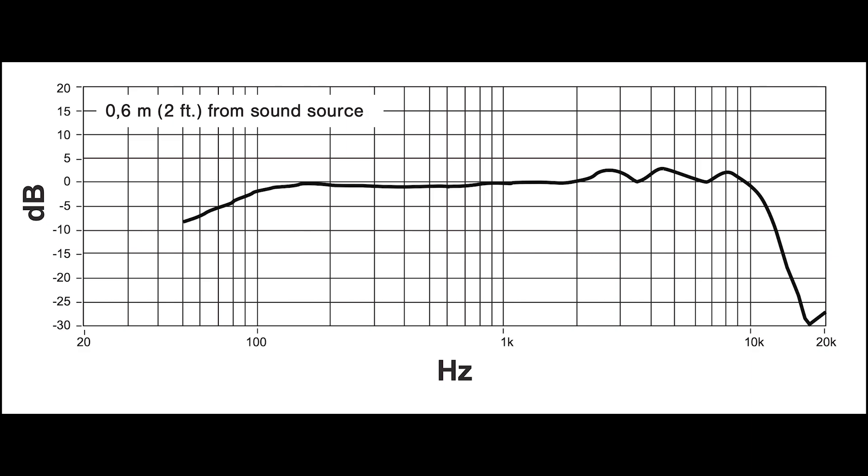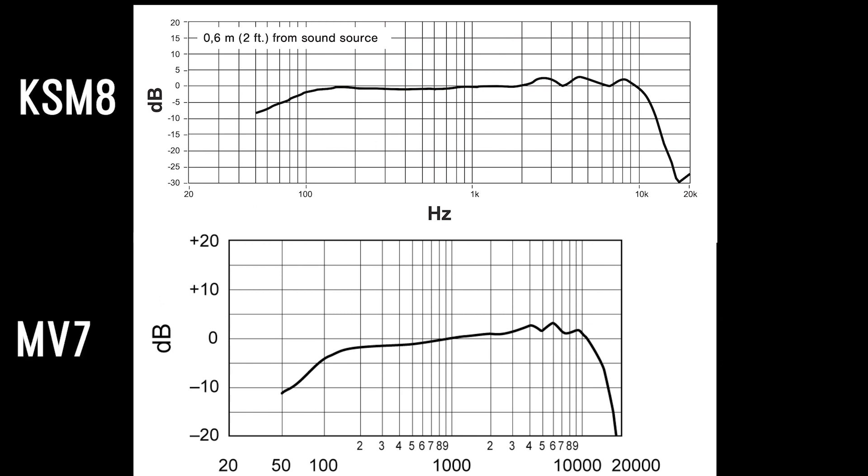Now take a look at the KSM-8, which is designed to be a vocal mic. Just like with the MV7, you have a gradual decrease in the low frequencies below 100 Hz, and then it stays relatively flat until you hit about 2.5 to 3 kHz where you start to see a couple of little peaks in the presence area. However, with the KSM-8, those presence peaks are a little bit smaller than what you're seeing with the MV7.